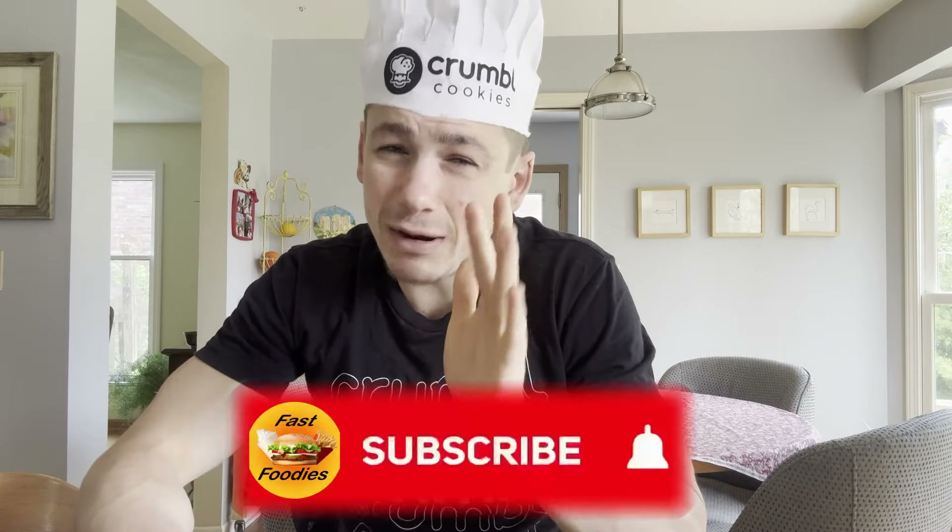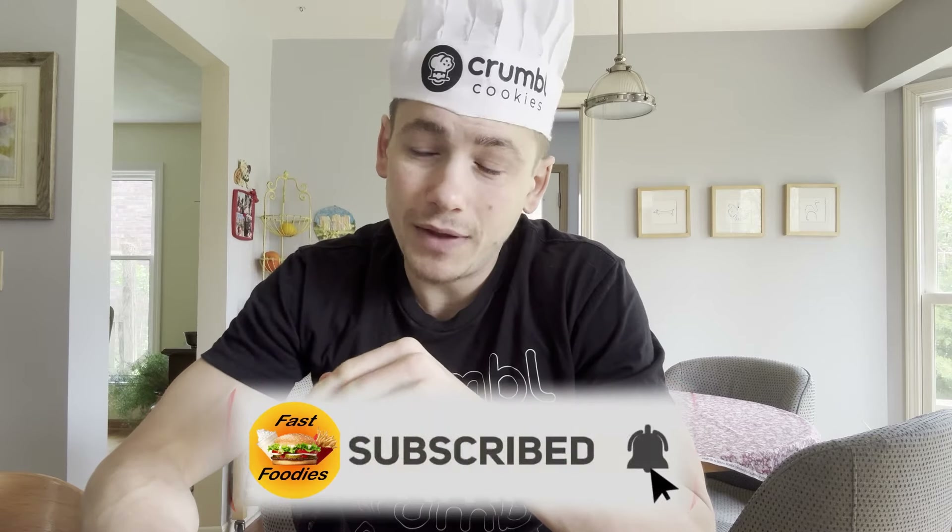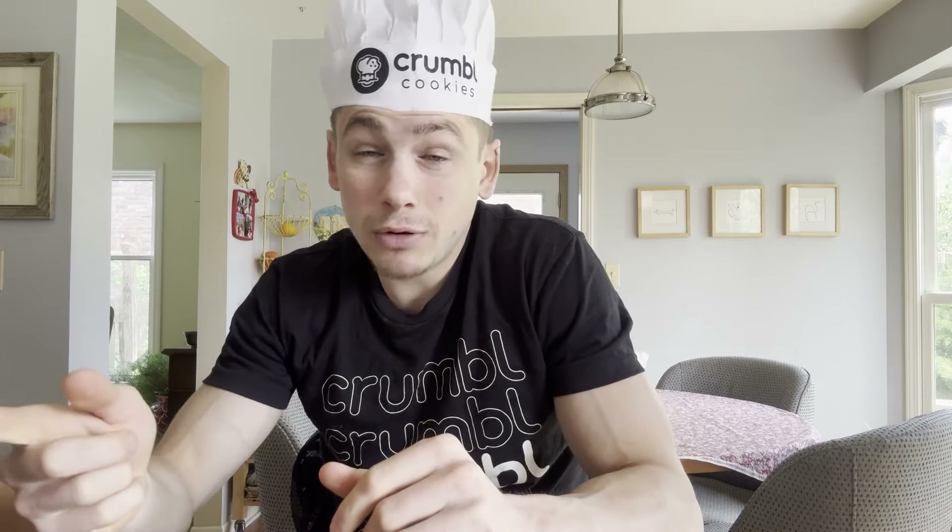If you didn't know that Tuesdays means Crumble Cookie reviews, then you're probably not subscribed to the Fast Foodies. But don't worry, you can change that very easily by hitting that subscribe button, and then you won't miss our next week's Crumble Cookie reviews, or the week after that, or the week after that — because every Tuesday I'm gonna be here reviewing some cookies.